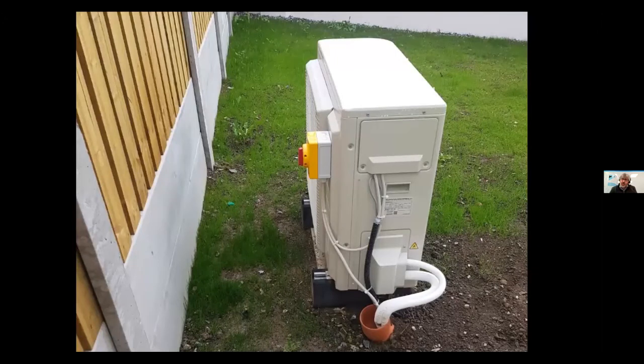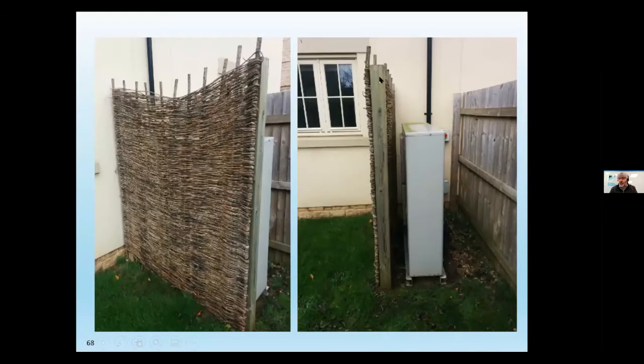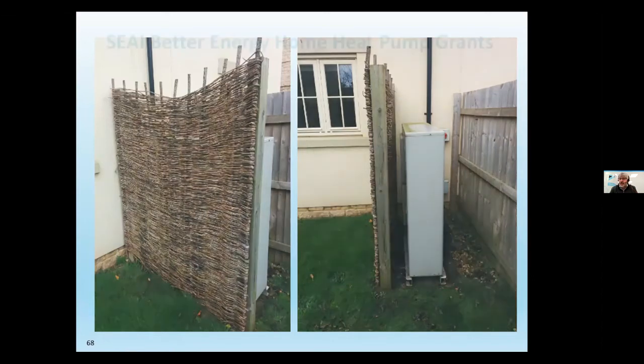Examples of poor installation to avoid: an outdoor unit installed facing the wrong way; an isolator switch attached directly to the unit when it should be on the wall; a unit not sealed properly which will fill with water. Also shown is a unit installed perfectly, but the homeowner put a fence in front of it — six months later bills went through the roof because the airflow was blocked. As mentioned, you need at least a metre and a half clearance at the front of the unit.